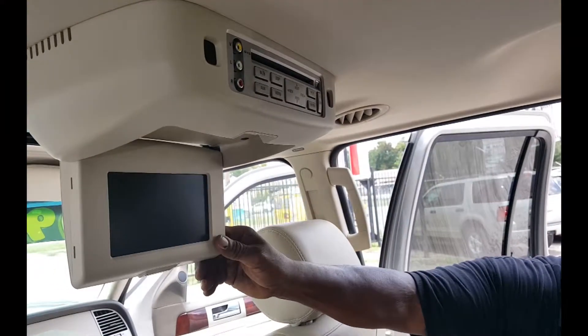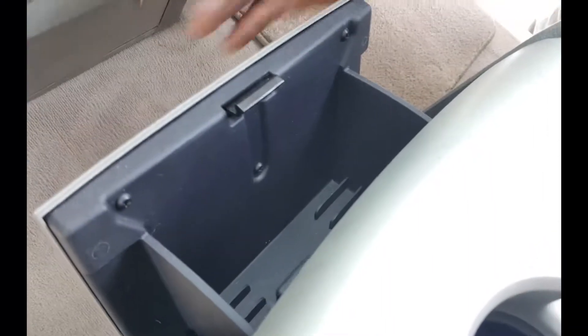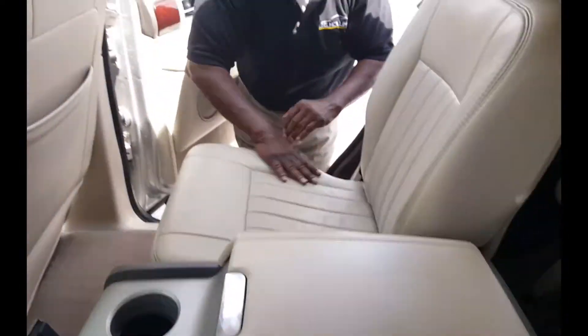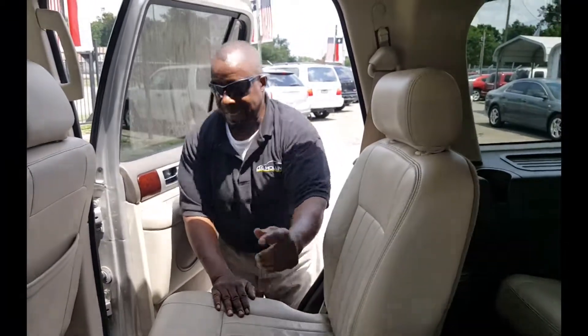The DVD player is going to be up here — this is your screen right there. Rear AC back here, a nice little compartment for your drinks, and extra compartments there as well. Looking at the seat — well intact — and looking at the carpet down here, how clean she is.